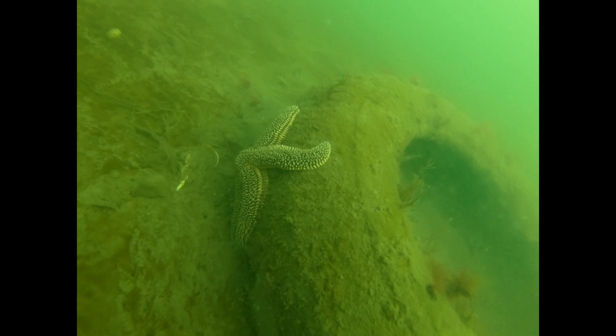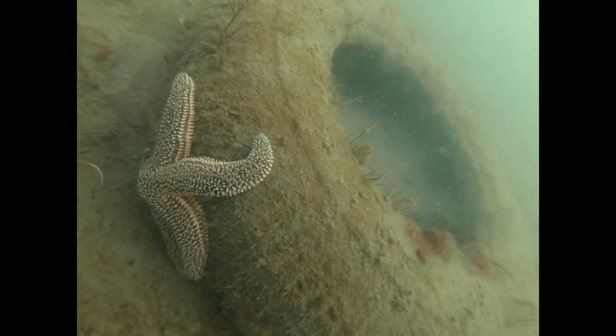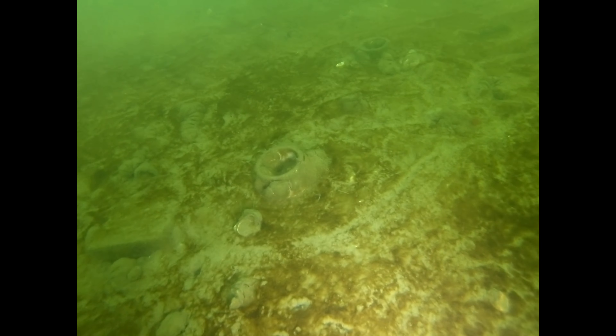There's a ton of crabs, but this time of year they're all kind of buried in the mud. You can see later in the video as I pass over, you can kind of see them pop out of the mud and throw their claws around. I think they're getting ready to hibernate. Another one right there.